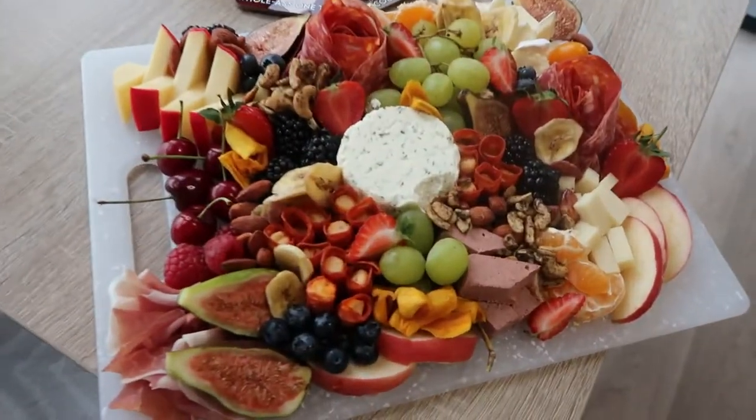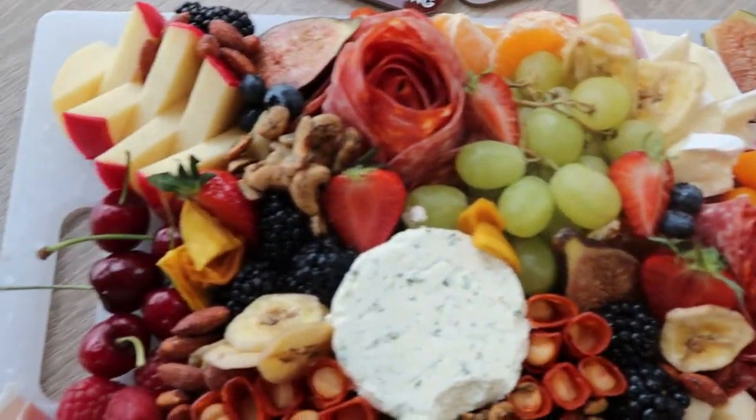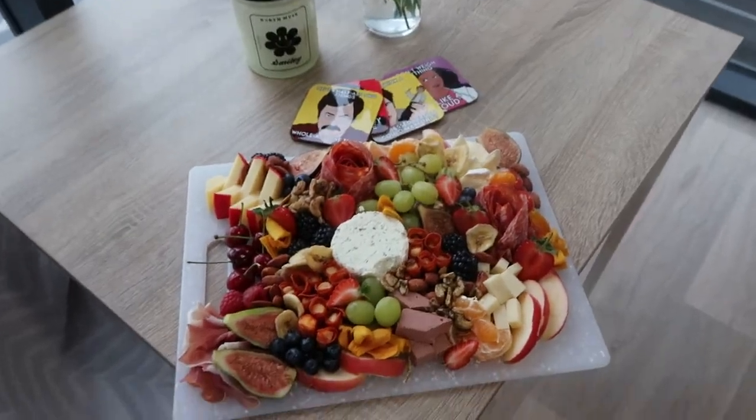I just finished putting together the charcuterie board. I filmed some of it and then my battery died. Basically what I did is I started off with the cheeses - I cut some of them. The Boursin I just put the entire thing on there because it's a creamy one. Then I made the salami roses, so cute. I kind of just started working my way in with little bits here and there. I think it turned out really nice - I like those beautiful cluttered ones you see on Pinterest. I'm loving it.